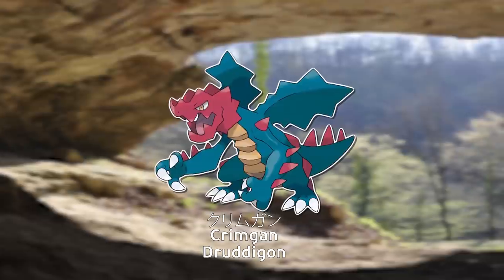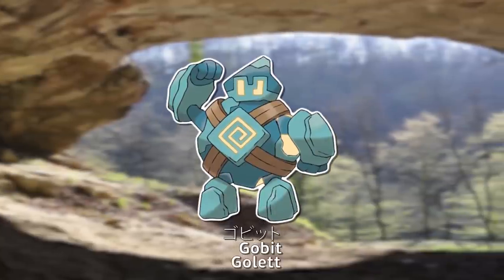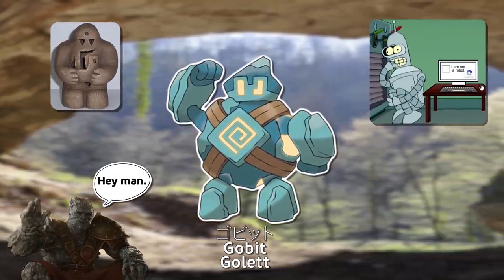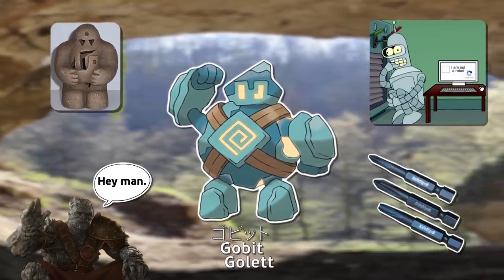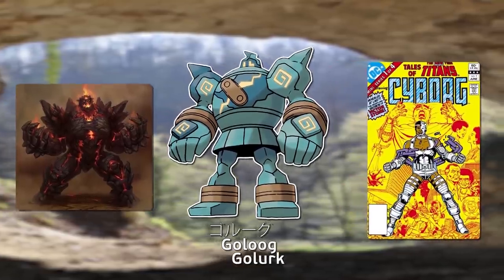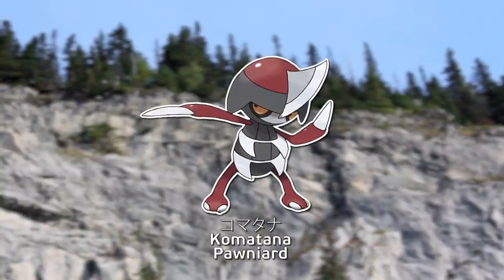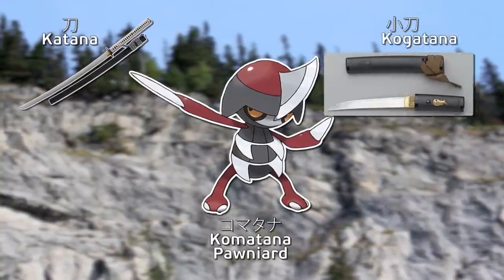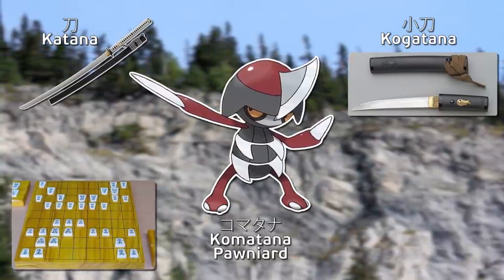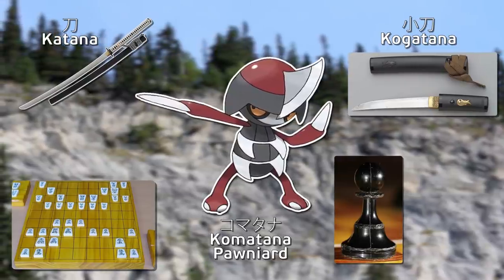Kurimugan is a Japanese-accented way of saying Crimson and Japanese for Face. Gobito is a Japanese-accented way of saying Golem, Robot, and Bit, all combined. Goroogu is a Japanese-accented way of saying Golem and Cyborg. Komatana is a combination of Japanese words such as Katana and Kogatana — types of blades — as well as Koma, a piece in the board game Shogi. Similar to how in English it's Pawniard: a pawn is a piece in Chess.